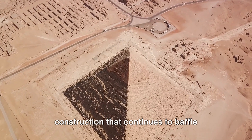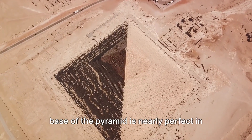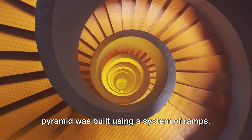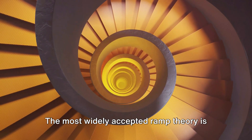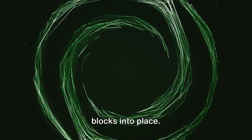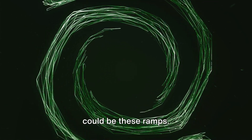Another aspect of the pyramid's construction that continues to baffle researchers is the precision with which it was built. Despite the absence of modern tools, the base of the pyramid is nearly perfect in its levelness and alignment to the cardinal points. Conventional wisdom tells us the pyramid was built using a system of ramps. The most widely accepted is Jean-Pierre Houdin's internal ramp theory, which suggests a spiraling ramp within the pyramid itself was used to hoist the blocks into place. This theory is supported by microgravimetry scans, which show low-density areas inside the pyramid that could be these ramps.